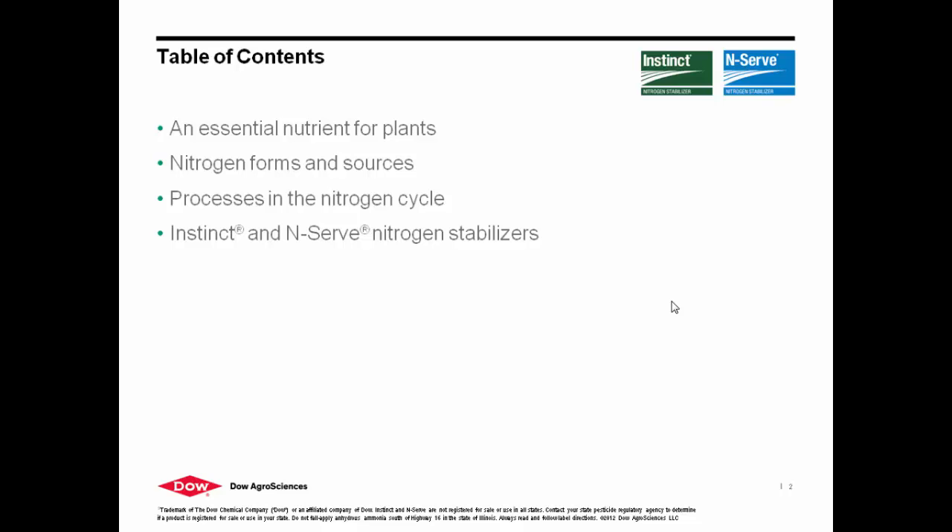A couple things I'm going to talk about today. We're going to talk about the importance of nitrogen stabilization — first the importance of ammonium nitrogen, and then I'm going to get through exactly what our products do and why it is important to make sure that we're stabilizing that nitrogen.